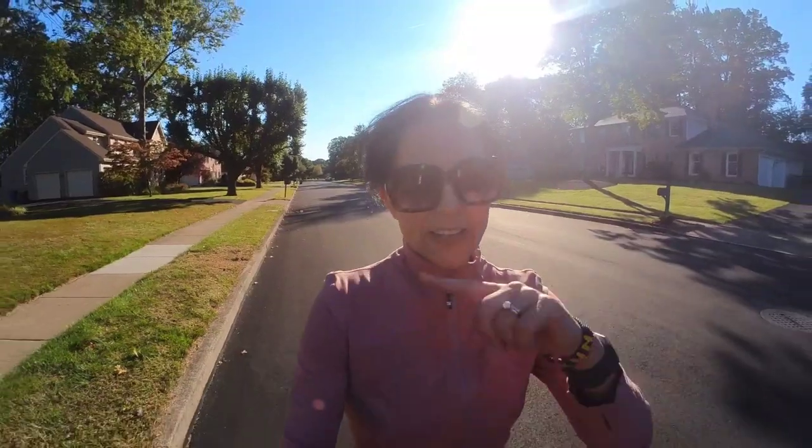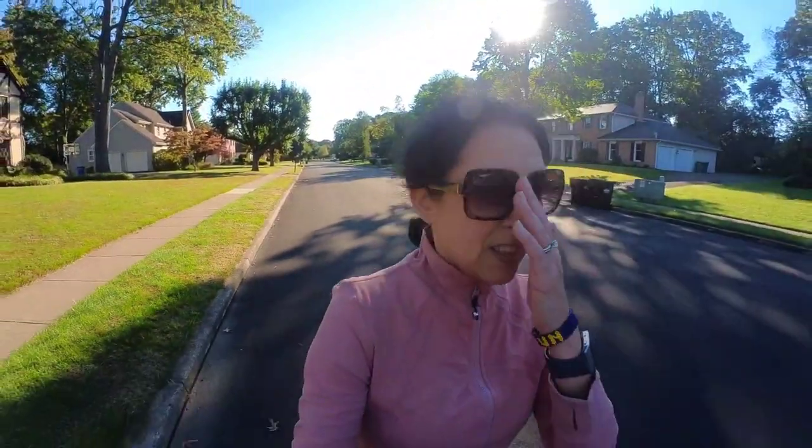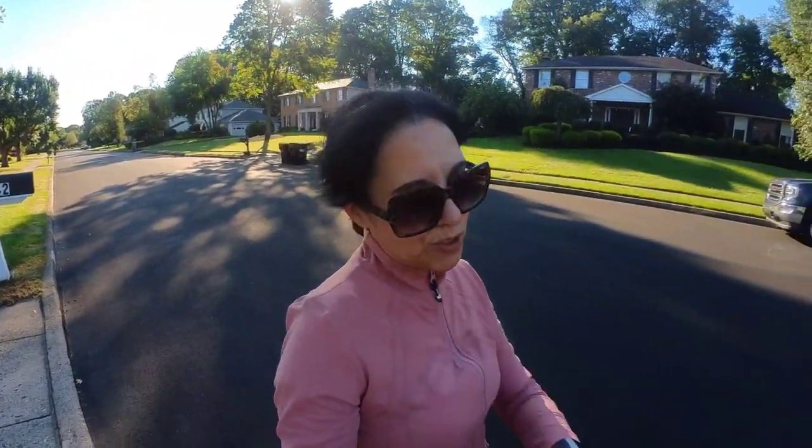Easy run — done. I'll put the exact pace up on screen so you guys can see, but I think it was good. And now I'm going to show you my shoe rotation.